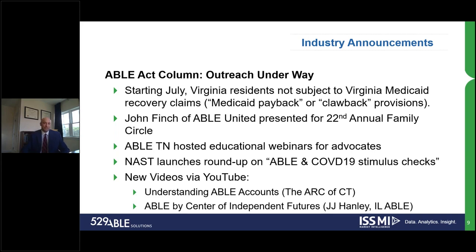John Finch had a great presentation for the 22nd Annual Family Circle — keep up the great work, John, and all the great outreach you do for the ABLE industry. ABLE TN hosted several educational webinars for advocates. Lakeisha Page presented that one. ABLE TN is a great program and Lakeisha is a great leader in the ABLE space as well. Thank you so much for the educational webinars — we look forward to attending those in the future.